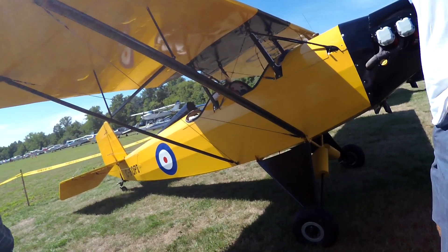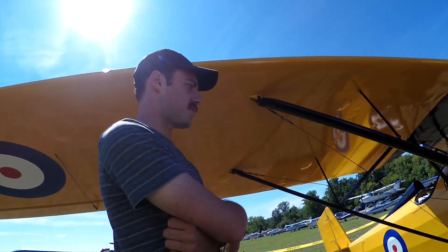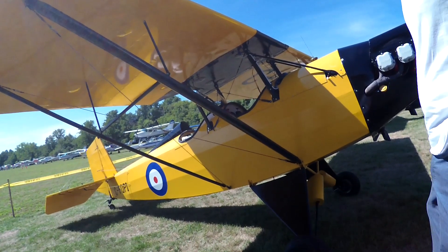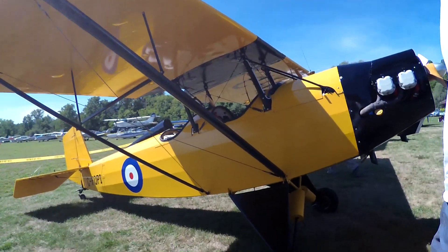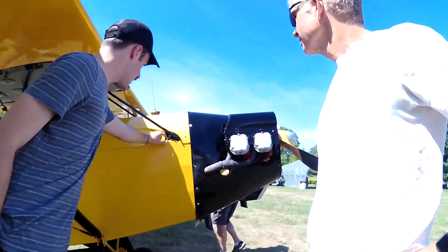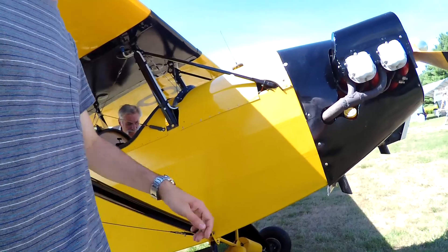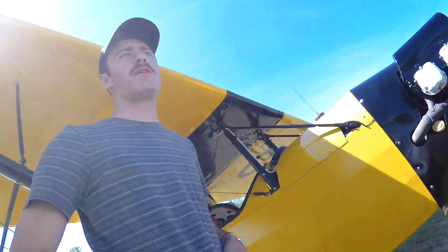The pilot is asked what it's like to fly compared to a Cessna 150. He says the tailwheel aspect is obviously there, but once you're in the air, it's not all that different. The cockpit is described as real basic. Asked about an extra wire, he explains it's for fuel — or possibly to charge the battery, though he's not entirely sure. The aircraft has experimental electronic ignition.